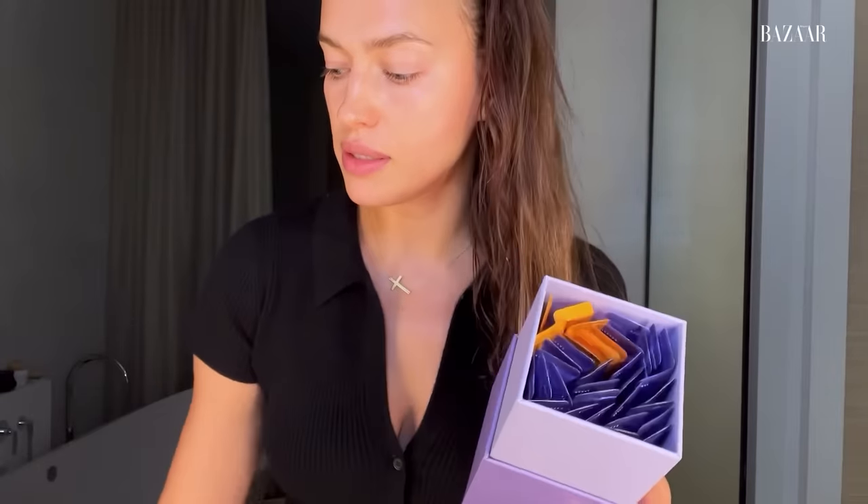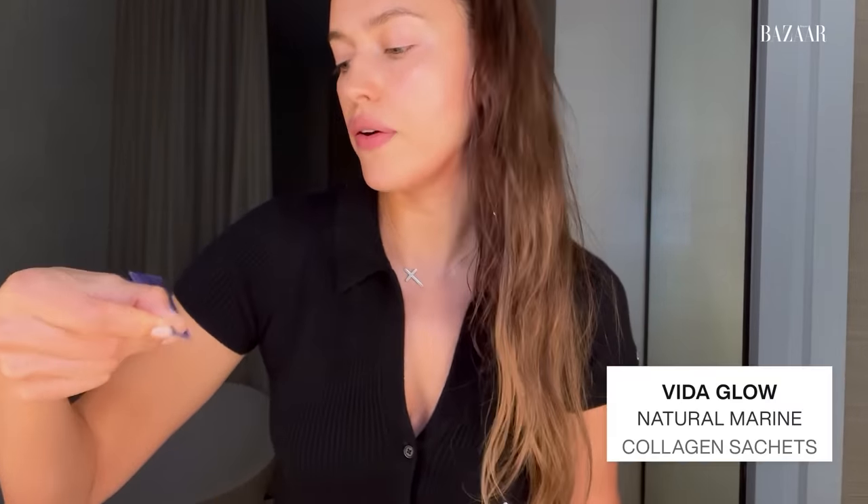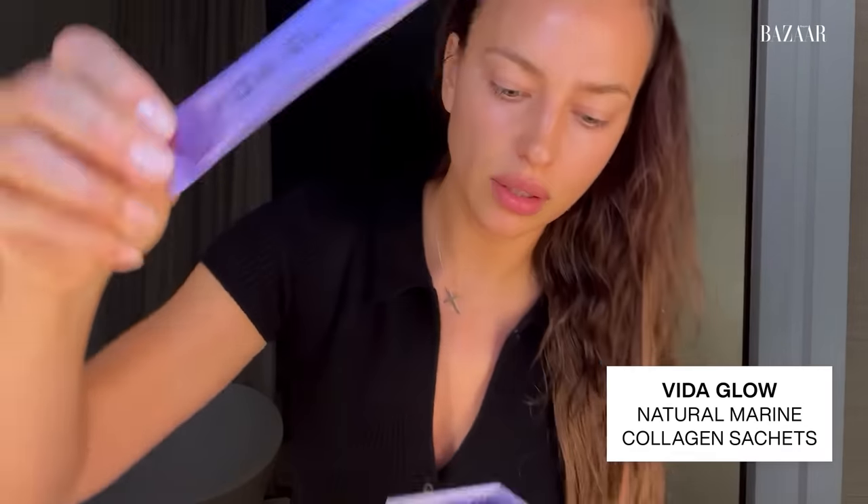I'm drinking a lot of water. What I really love to do that keeps your skin young and wrinkle-free is my favorite Vita Glow Collagen — it's covered in my face cleanser routine and comes in different flavors. I keep it in my night bag. I personally love the blueberry flavor. It's all natural and super easy — and since I never remember to take it in the morning, I take it at night.